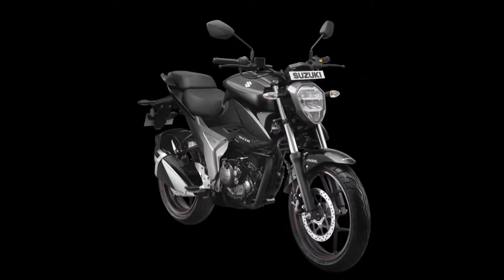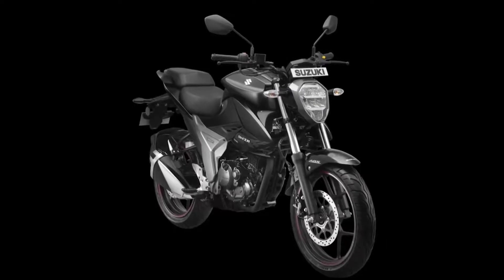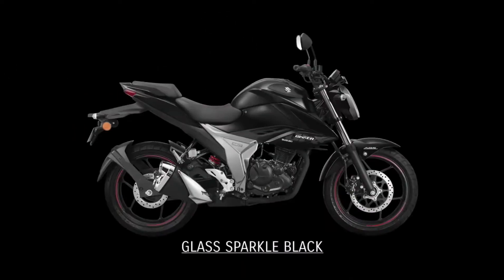That's the 2019 Gixxr, and you can find it in showrooms near you.